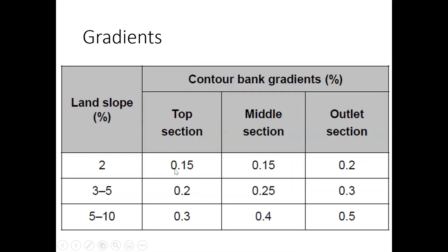I would probably start with 0.2% and sneak it up a little more at the outlet section. As you get steeper and steeper land slopes, you can increase those grades quite a bit. For most of your country, I would be starting around 0.2 to 0.25%.